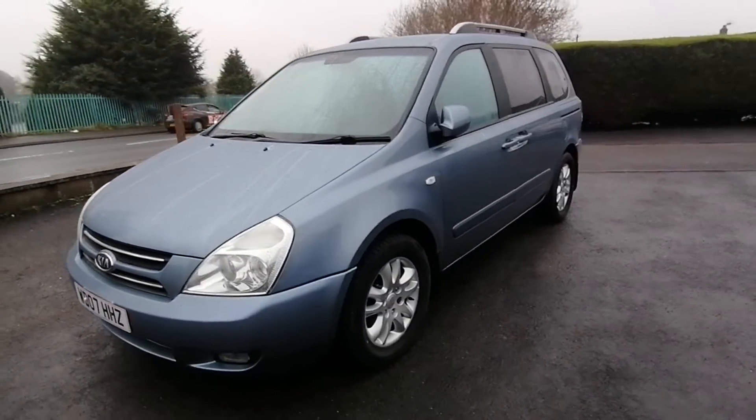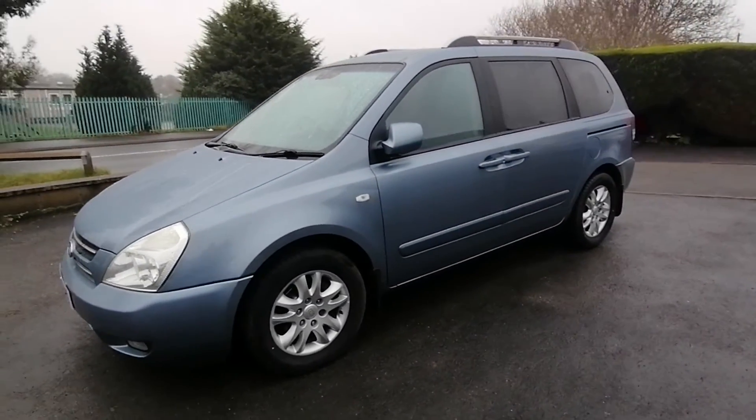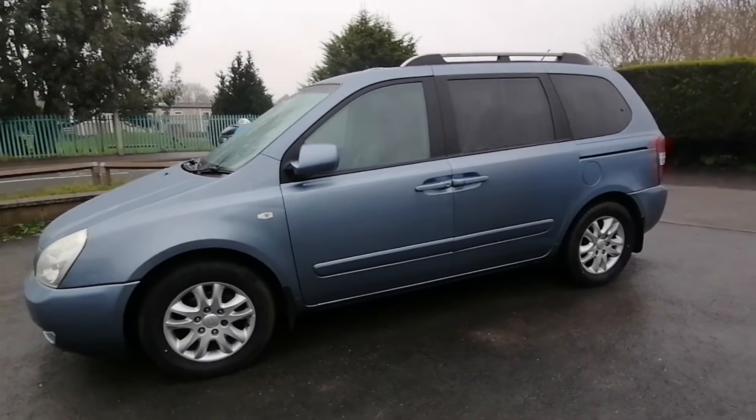If you'd like any more information on this super vehicle please ask for me, Paul at Auto Wholesale. Thanks very much for your time.